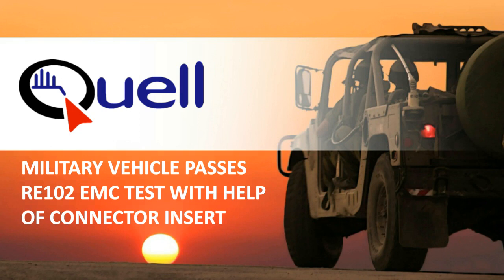Welcome to Quell, where filtering connectors just got easy. Today, we are reviewing how a military vehicle application passed RE-102 using EE seals from Quell.